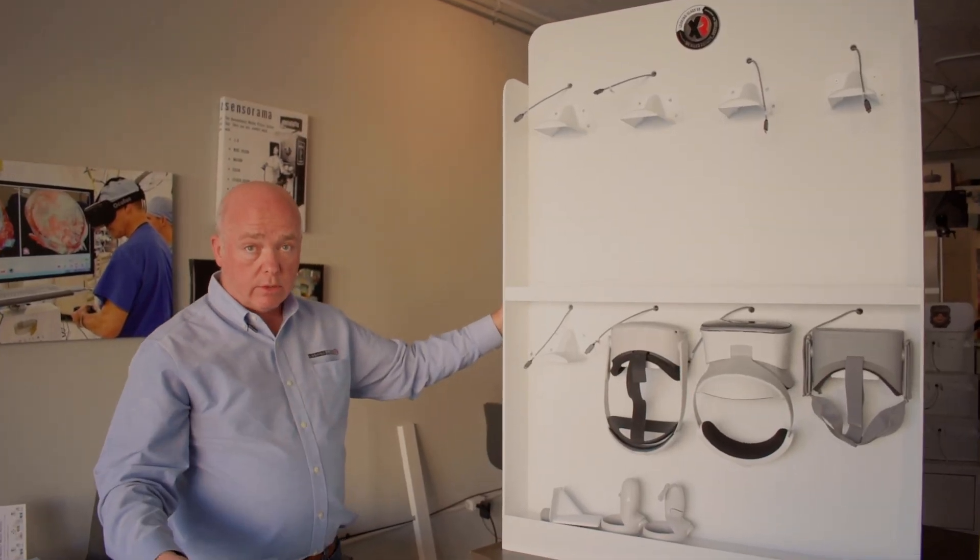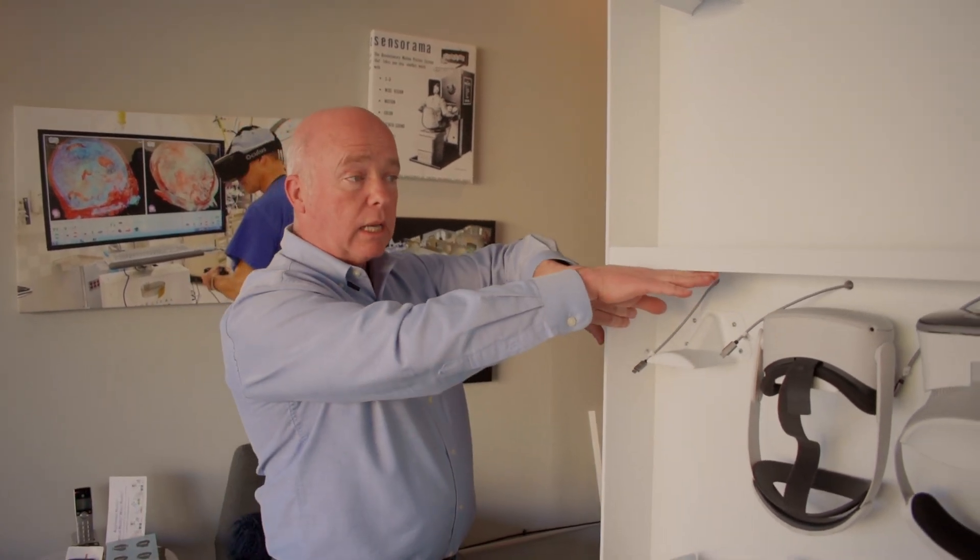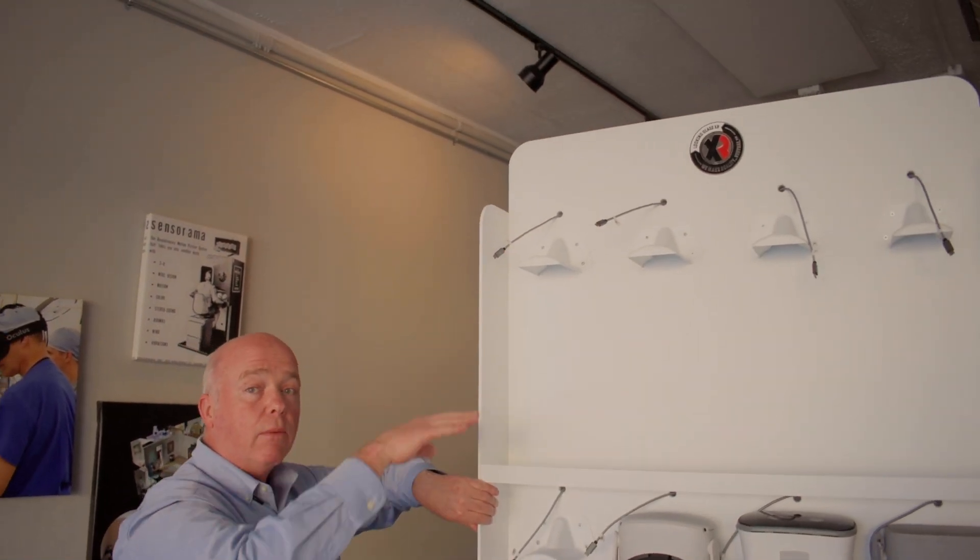We also have a four-unit version and a single unit available — check our Kickstarter page for details. I thank you for your time today. Please support us and share it out. Thank you.